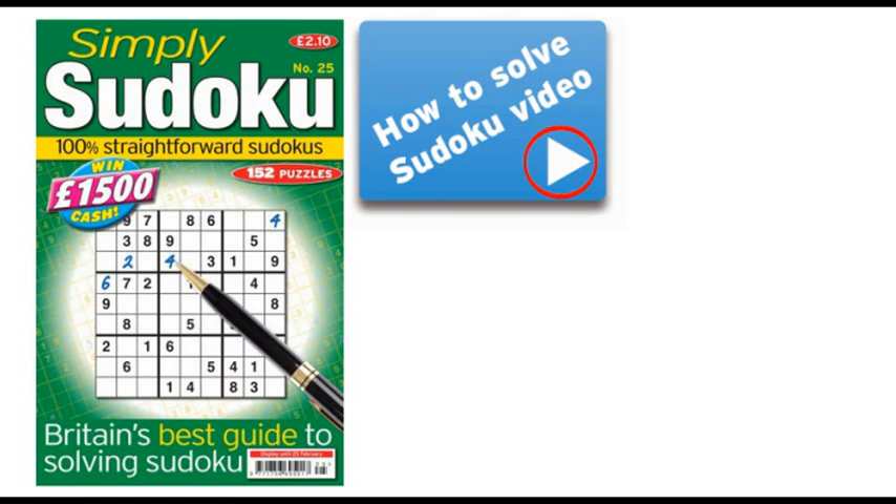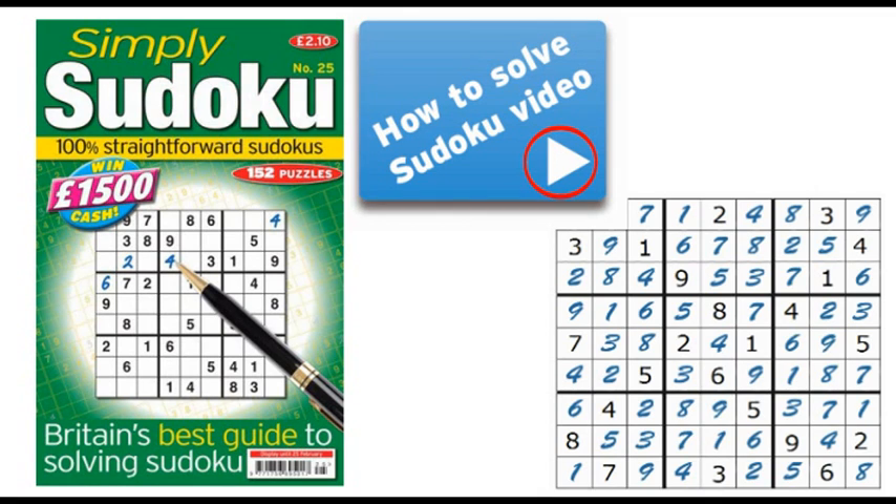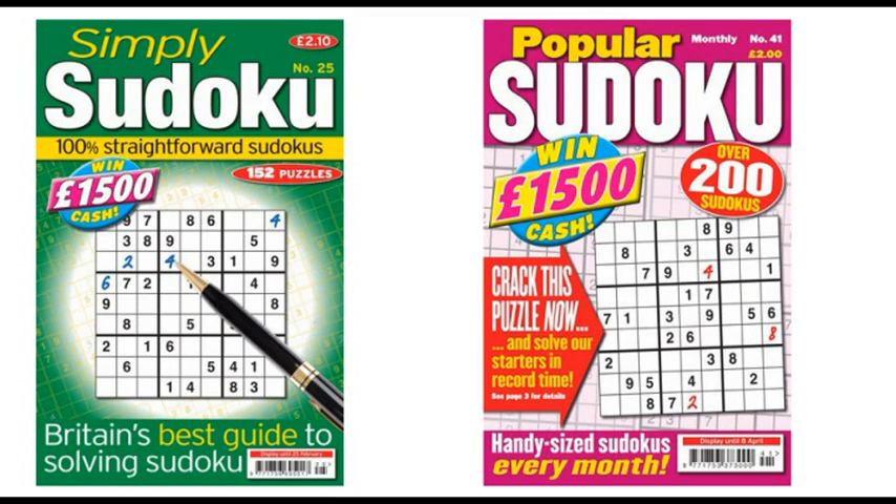Click our How to Solve Sudokus video below to see why Sudoku has become a captivating classic. This unique demonstration will get you started or provide the secret tips that you'll need to enjoy our popular Sudoku, with an incredible 201 Sudokus and variations.